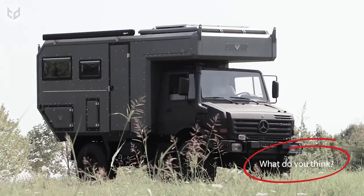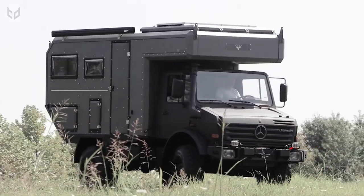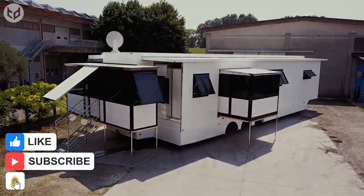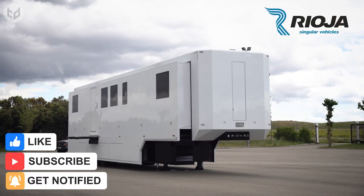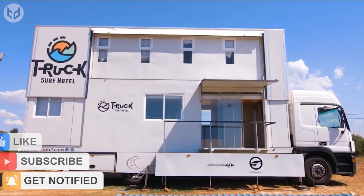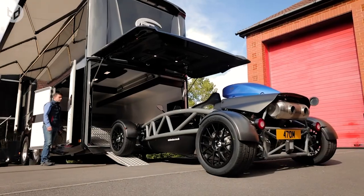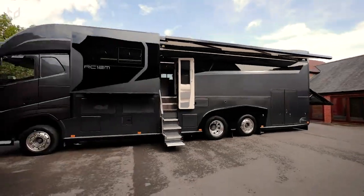Which of these motorhomes did you like the best? Let us know in the comments. If you enjoyed this video, don't forget to leave a like and check out our other videos if you haven't already. Make sure you subscribe to our channel for even more interesting and creative content, and hit that bell icon so you can stay up to date with our latest uploads. As always, thanks for watching, and we'll see you again next time.